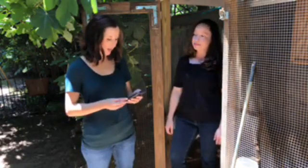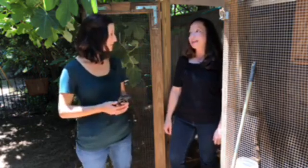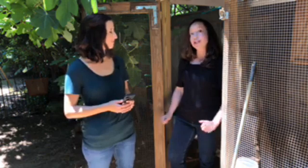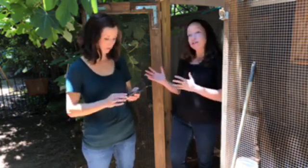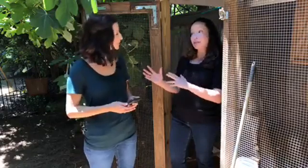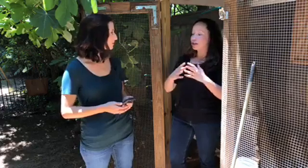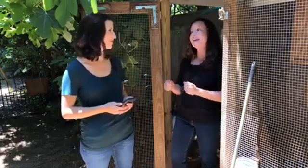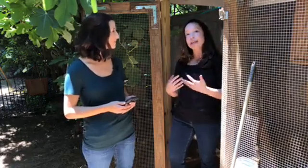Deborah asks: what about Campylobacter — is that another type of illness you can get from these animals? Yes, Campylobacter is another type of germ that chickens and other poultry can carry. By taking the measures to prevent salmonella — hand washing, wearing dedicated shoes, not tracking germs inside, and cooking chicken or eggs thoroughly — those steps will also help prevent a lot of the other germs we can get sick from.